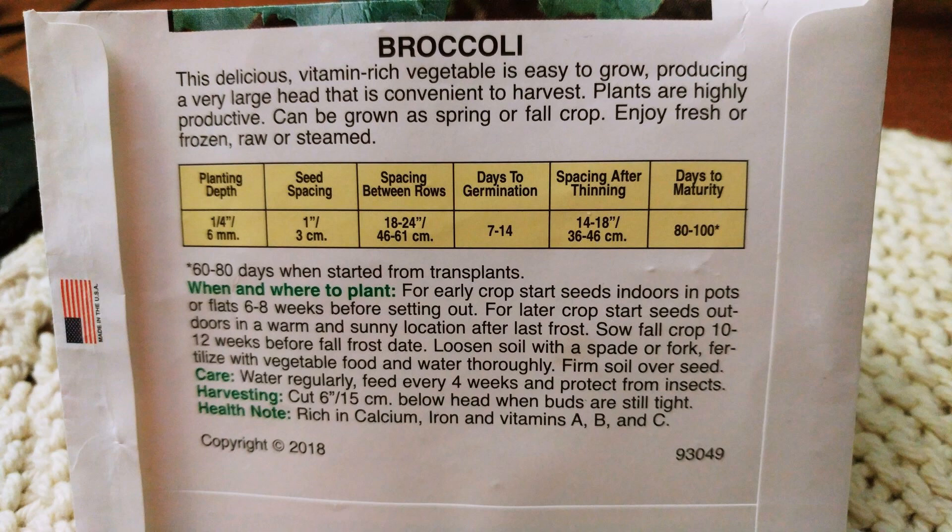This delicious vitamin-rich vegetable is easy to grow, producing a very large head that is convenient to harvest. Plants are highly productive and can be grown as a spring or fall crop. Enjoy fresh or frozen, raw or steamed. It takes 60 to 80 days when started from transplants - you've got to figure in the time it takes to get your seedlings up and strong enough to go out.